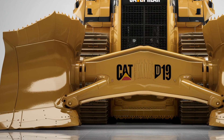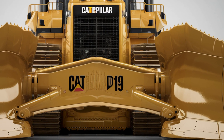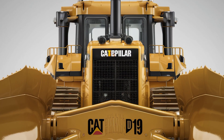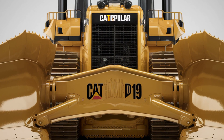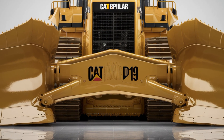Now for the big question — what's the price? The 2026 Caterpillar D19 starts around 1.5 million dollars depending on configuration and attachments. Yes, it's a big number, but for contractors, fleet operators, and mining companies, the return on investment is just as massive as the machine itself. Caterpillar also offers extended service plans, real-time monitoring tech, and on-site support to make the deal even stronger.